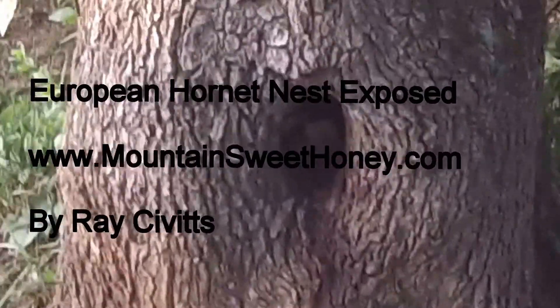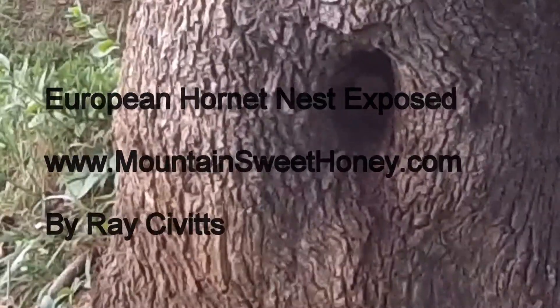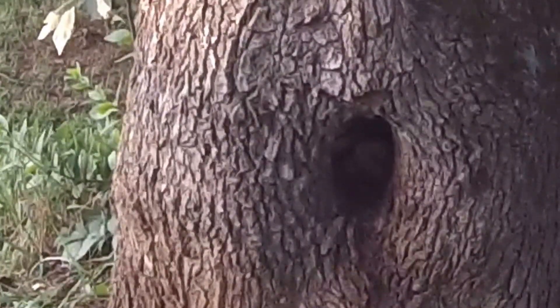This is Ray Sivitz with Mountain Sweet Honey and we have a unique video to share today about European Hornets.